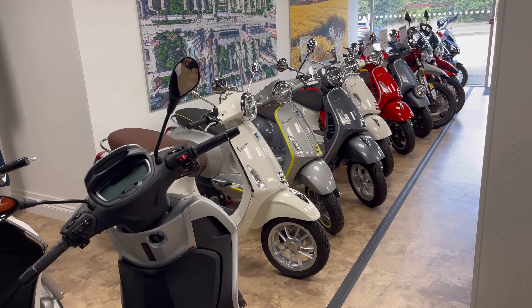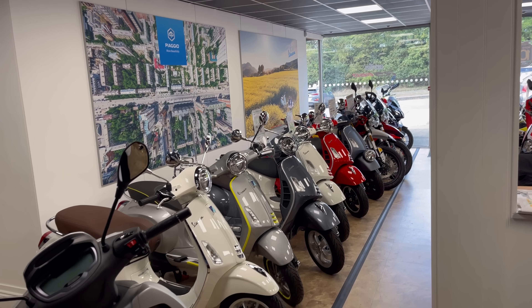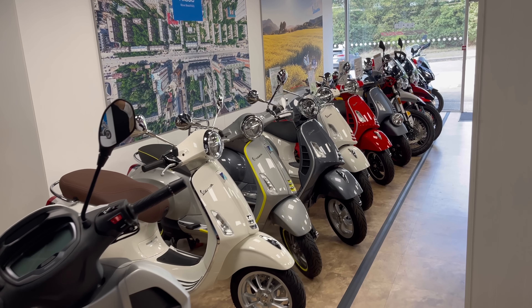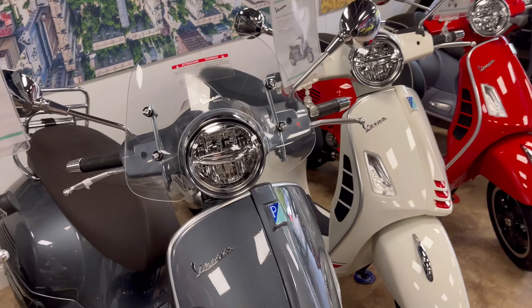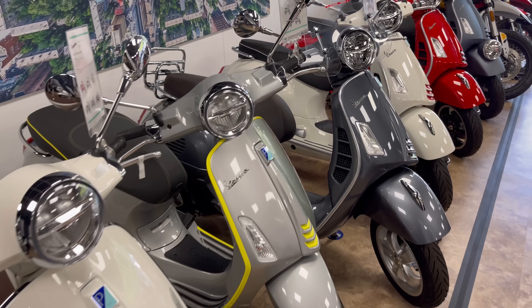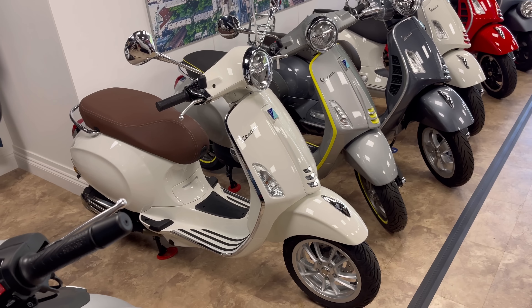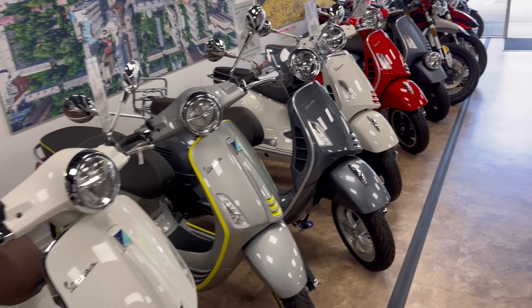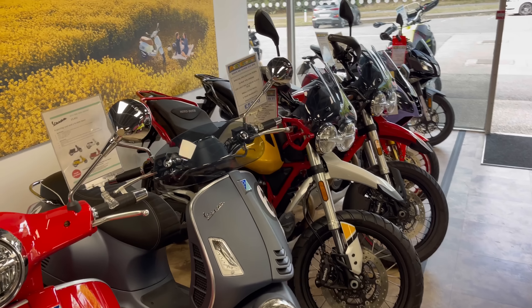Vespas sell like hotcakes here. They had a line-up of 18 Vespas and the majority of them are now gone — they will walk out of the showroom. Got a few here. These are Monica's dreams — a Vespa with rear luggage. I think she'd go for the white one. Weirdly, she also likes the look of a Harley Davidson, so I have no idea what Monica actually wants.